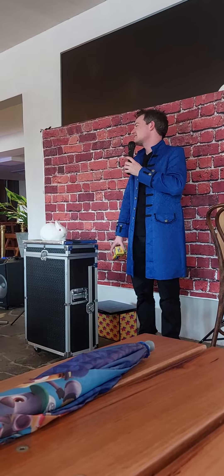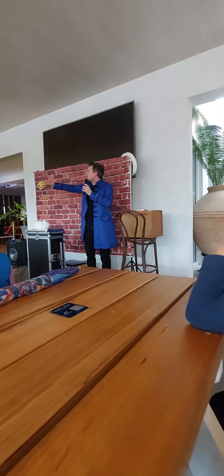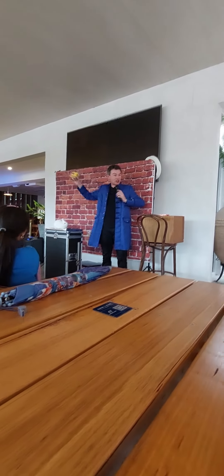Alright, so that goes there. And now take a good look in here — make sure that you look. Nope, nothing here. Nothing here. Nothing here.